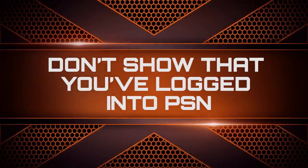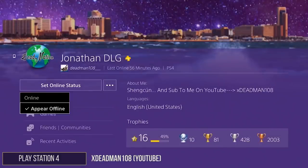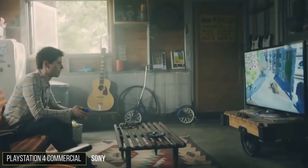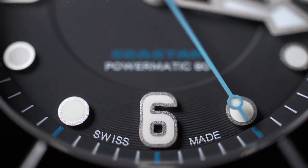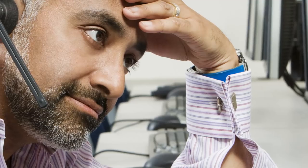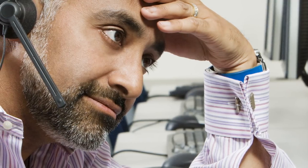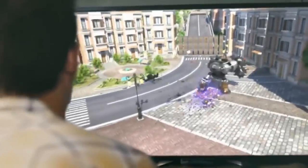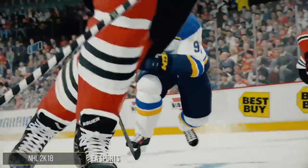Don't show that you've logged into PSN. While it might be possible for you to hide your online status on the PS4, there's still the fleeting moment when you're shown to be online when you log in. You get everyone's hopes up and they're about to message you, and you're somehow offline again. Sometimes that short moment is more than enough for one of your annoying friends to pick up the fact that you are willfully trying to ignore them. It's time to get rid of this awkward moment once and for all.